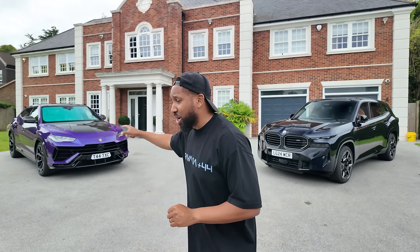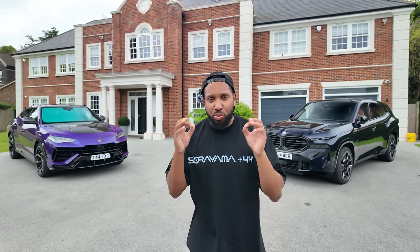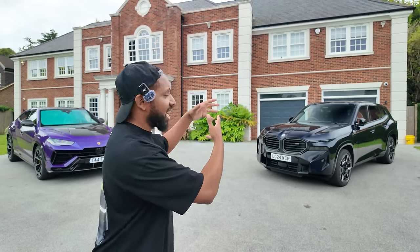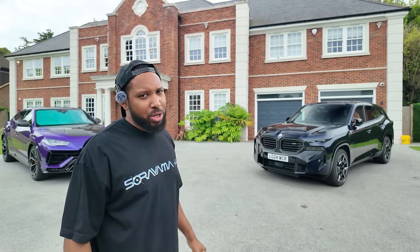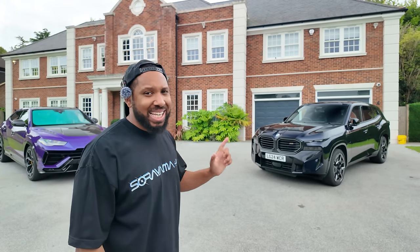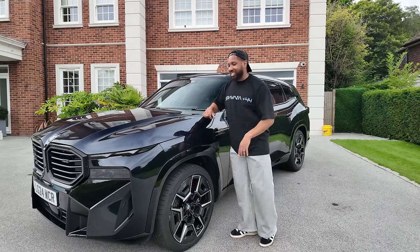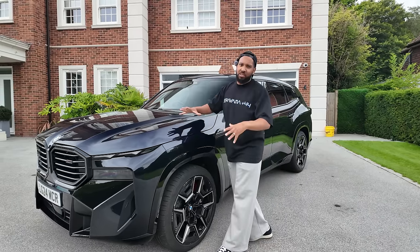As you can see the BMW i7 isn't here at the moment — it had an issue with the restraint system, so BMW has kindly lent me their XM demo. I'm going to take it for a drive, take you around it, and let you know my thoughts on the very controversial, very debated, and extremely hated BMW XM.